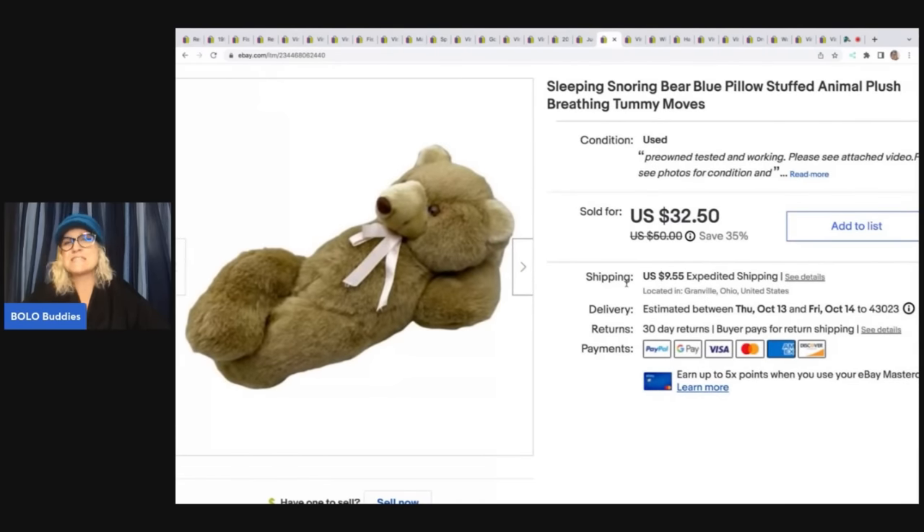The next item is this sleeping snoring bear with a pillow — super, super cute. It worked. I got it at the Goodwill for four bucks and I sold this for $32.50 plus shipping.